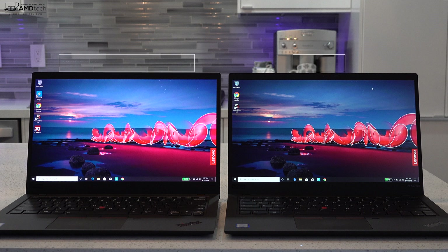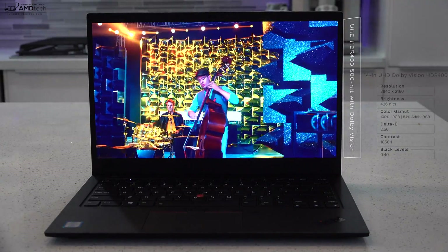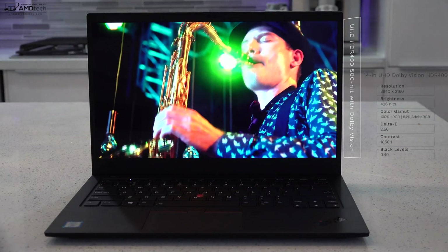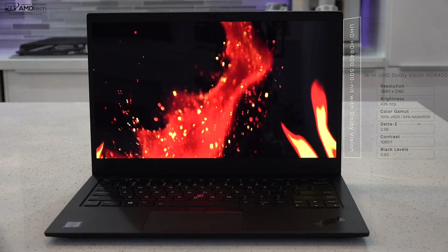One of the best parts of the X1 Carbon are the two new display options. The one on the left is the UHD HDR 400 Dolby Vision display, and the one on the right is the all-new Full HD version that gets up to 400 nits. Starting with the UHD version — it's a Dolby Vision HDR 400 display, and it is absolutely gorgeous with really deep blacks and extremely vibrant colors. When I first saw it, I thought it was an OLED display — it's that beautiful.